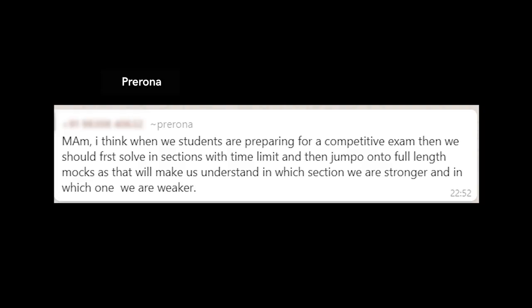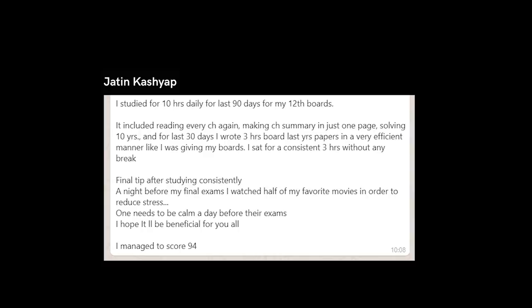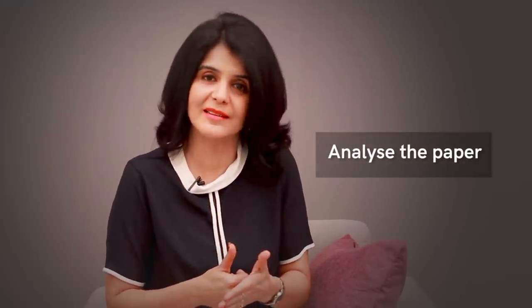Talking about past papers and quick strategies on how to solve them — one viewer suggests it makes more sense to solve different sections of the paper first within individual time limits, before sitting with the entire paper. But once you have about 30 or 45 days left, sit with the entire paper under exam conditions for the full duration without interruptions and solve it. Just solving the paper is not enough — sit down and analyze it, go over the mistakes, go back to your concepts, revise them again.